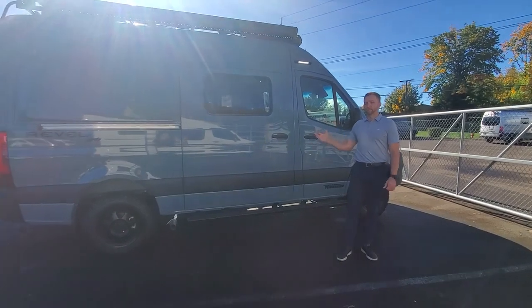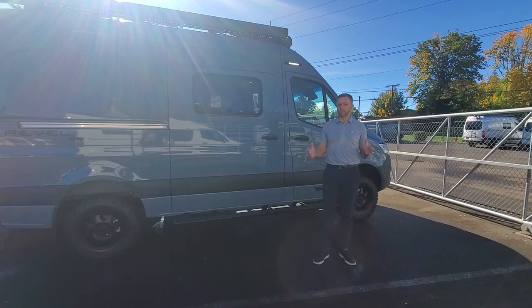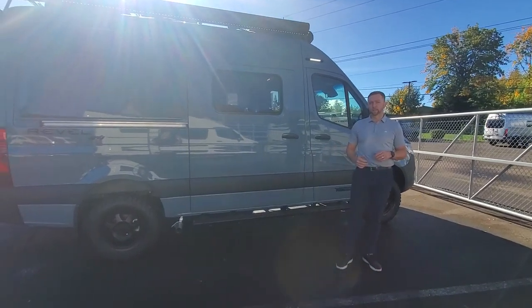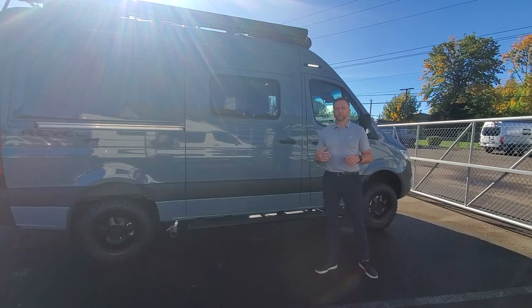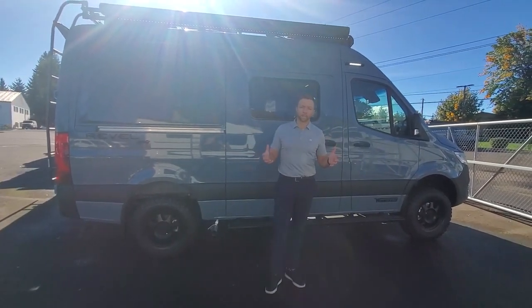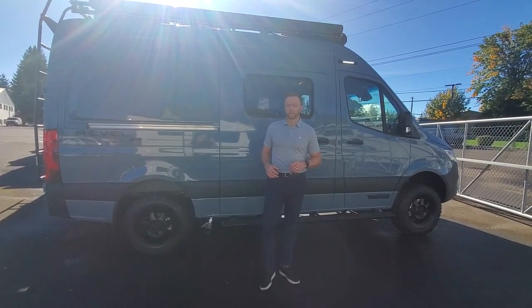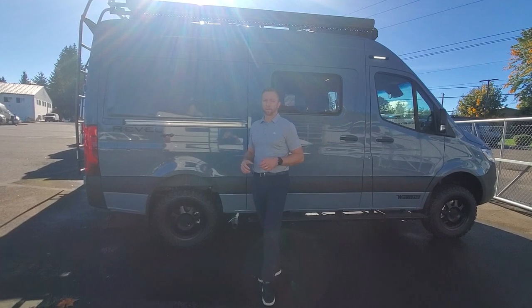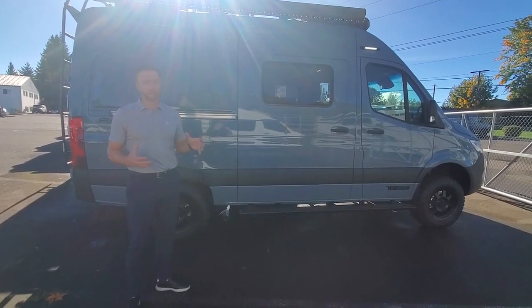This one here is in blue-gray. If you don't know anything about the Revel, it is on the 144 wheelbase Mercedes Sprinter chassis. This is a 3-liter V6 turbo diesel chassis, four-wheel drive. They were the first ones to start that really more of an aggressive, off-grid, capable four-wheel drive van in the market, and it has been the most popular. Some of the reasons are from Winnebago — they provide a lot of nice features.